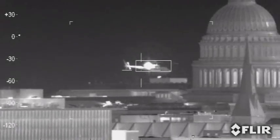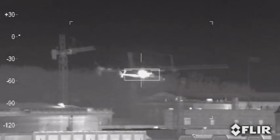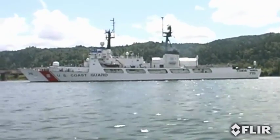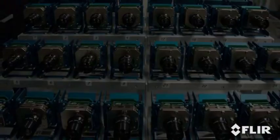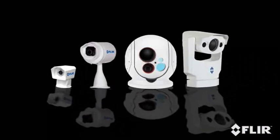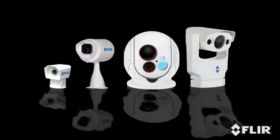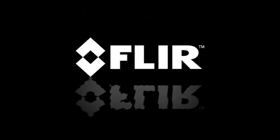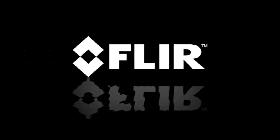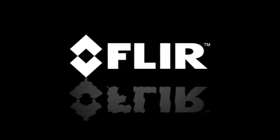As the largest commercial thermal imaging company in the world, FLIR has leveraged years of experience in military product development with volume commercial manufacturing. This means you get military-hardened products at the lowest possible prices. You can take confidence in FLIR's thermal imaging systems, just like the U.S. Navy, the U.S. Coast Guard, and thousands of other agencies around the world.